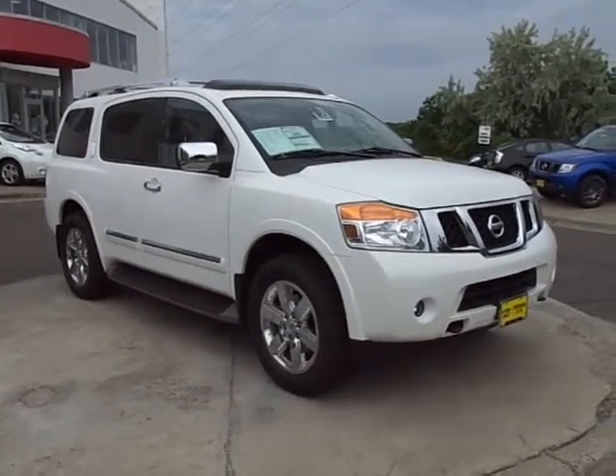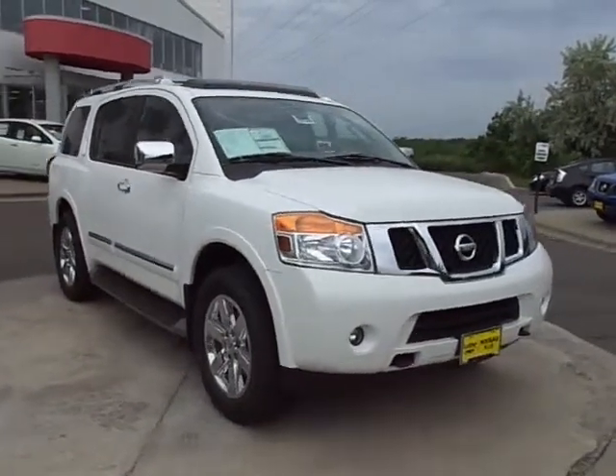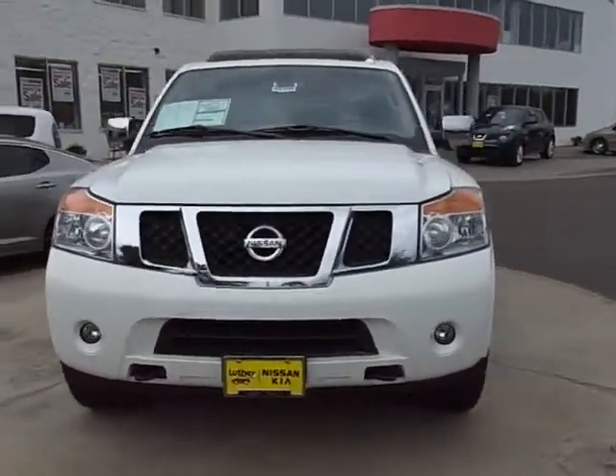Hey, it's JP from Luther Nissan Kia. I want to thank you for inquiring about our 2012 Nissan Armada SV. It's a platinum edition, a beautiful vehicle all the way around.